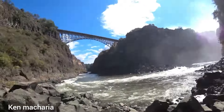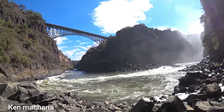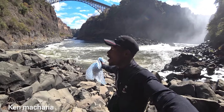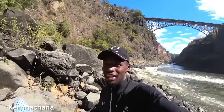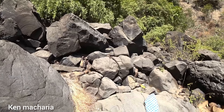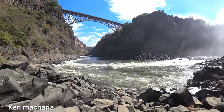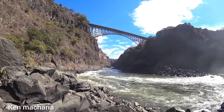After this bridge you go to Zimbabwe, and this side is Zambia. At the middle of this river is the border — part of this river is in Zambia and the other part is in Zimbabwe. This cliff here is in Zimbabwe, and the side we are on is Zambia.